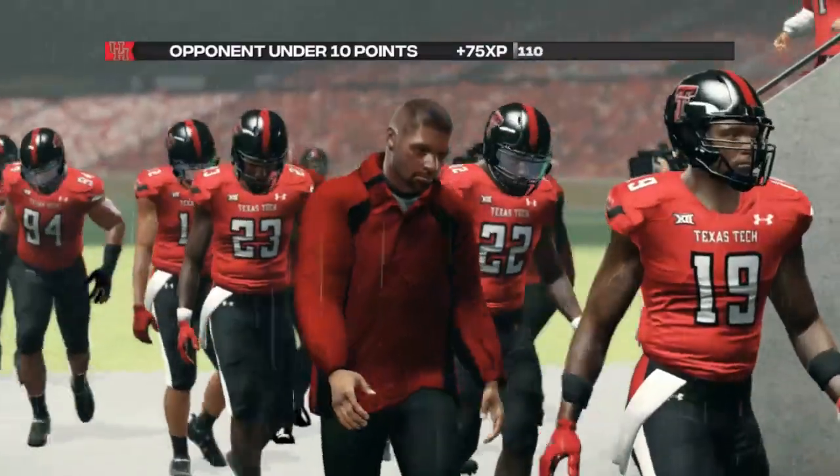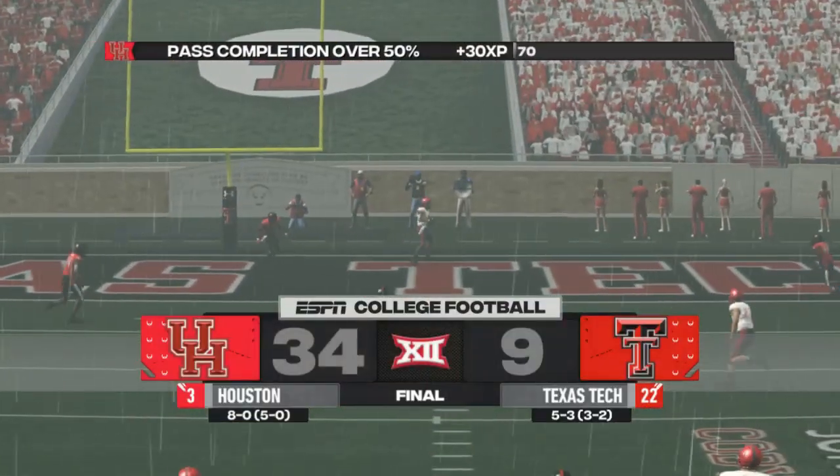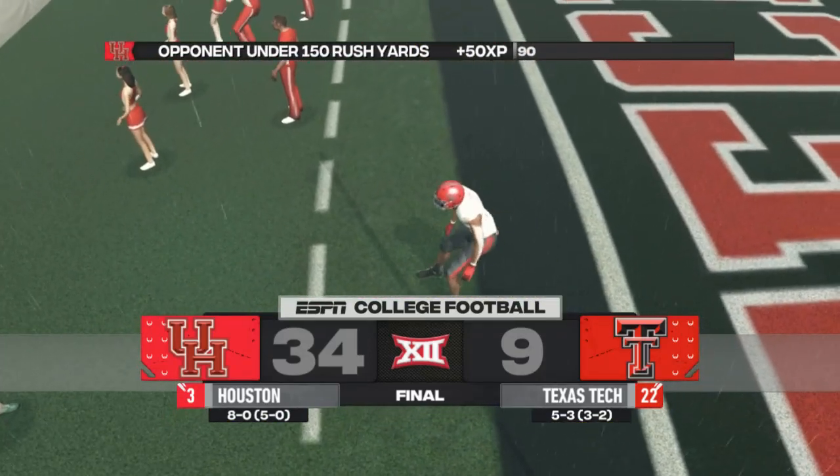C.J. Nelson — player of the game — those two first half touchdowns enough to get him those honors. We're going to go to 9-0 here on the season. Texas Tech falls to 5-4.